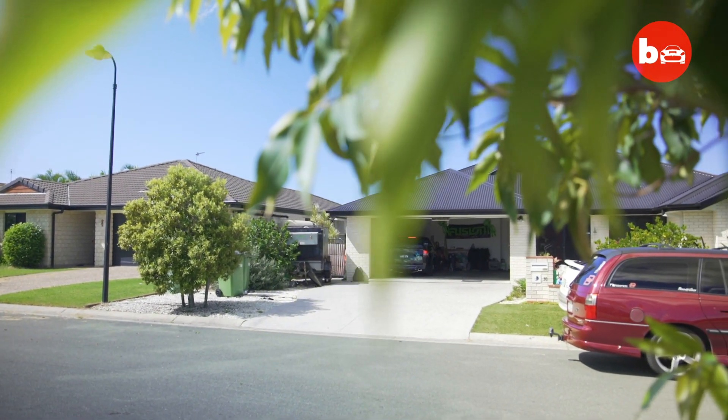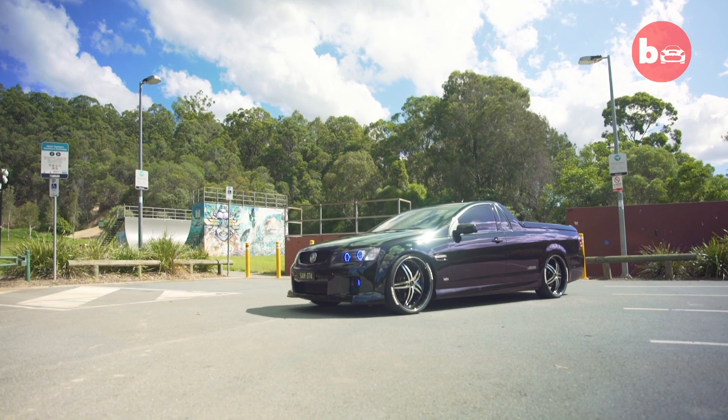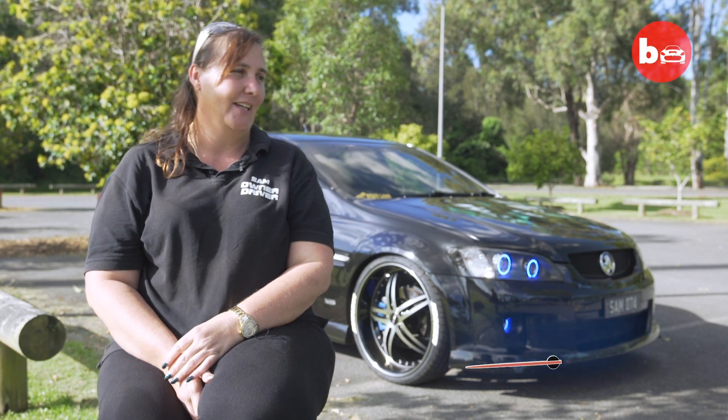When I separated from my husband, he had always said I'm not allowed to have a ute. So my first option when we separated was to go out and buy my ute. That's where it all started back in 2010.